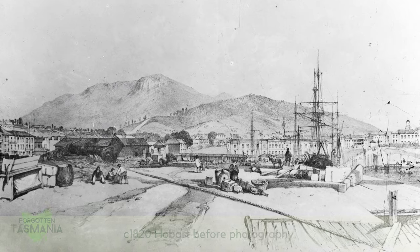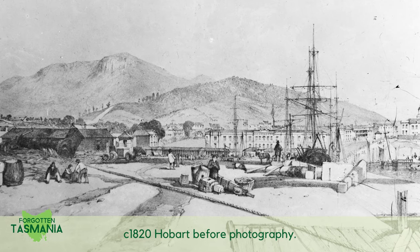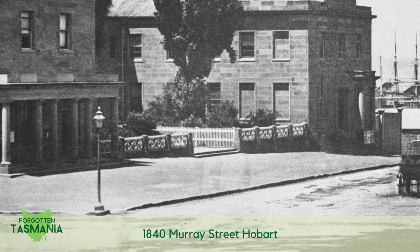G'day, I'm John Stephenson and welcome to Forgotten Tasmania. Photography, the art of drawing with light, capturing a durable image so people can see the past as it really was. From the 1840s photographers started documenting Van Diemen's Land.